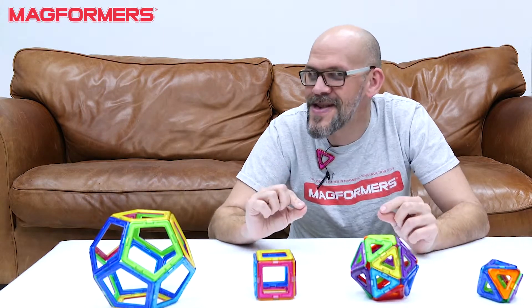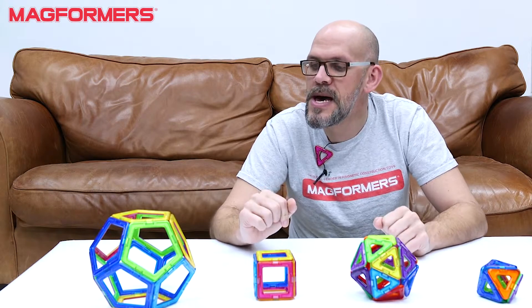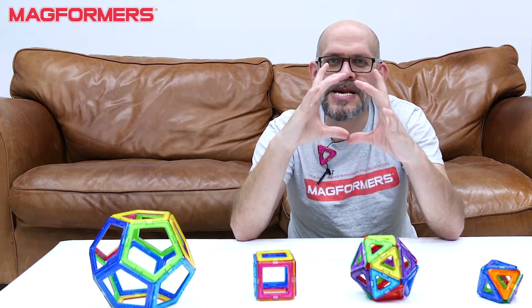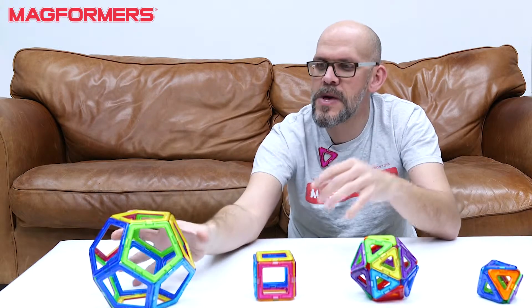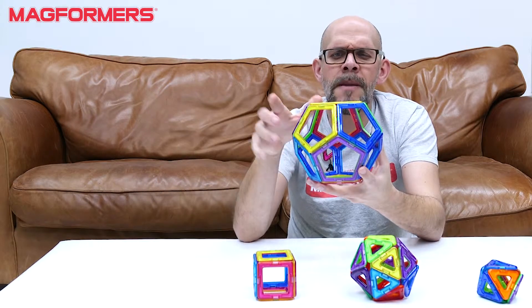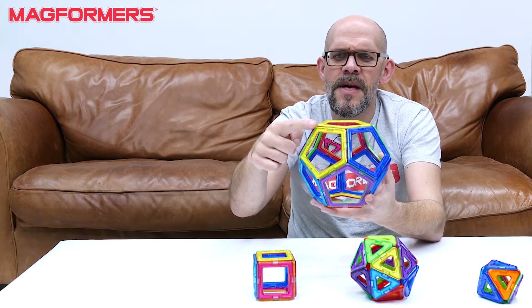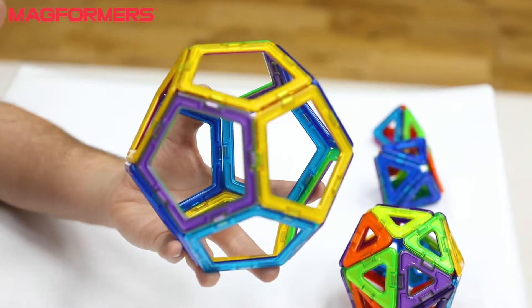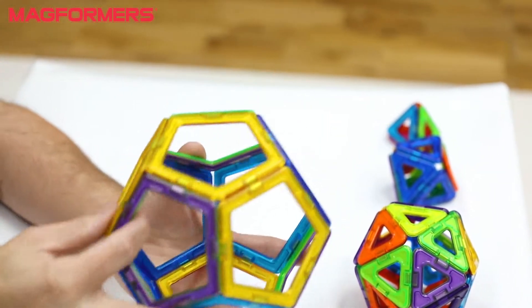One final thing which I think is super cool: any one of these shapes would fit perfectly inside a circle or a sphere. If you put them in a perfect bubble, the corners — the vertices — would touch the inside of that bubble perfectly.